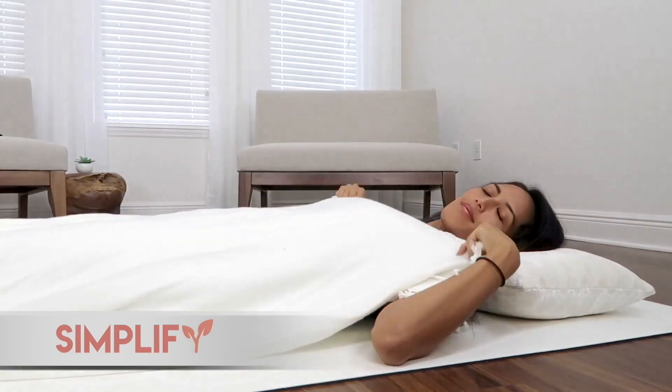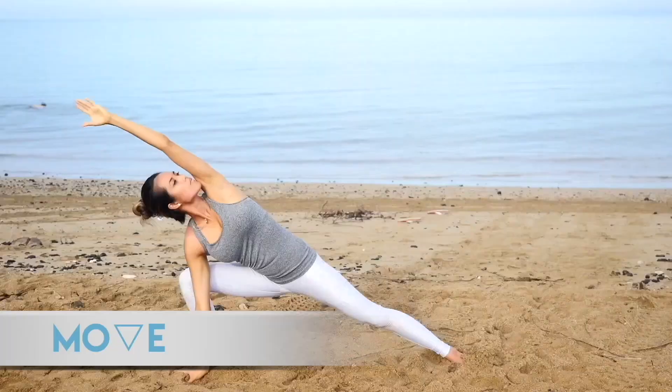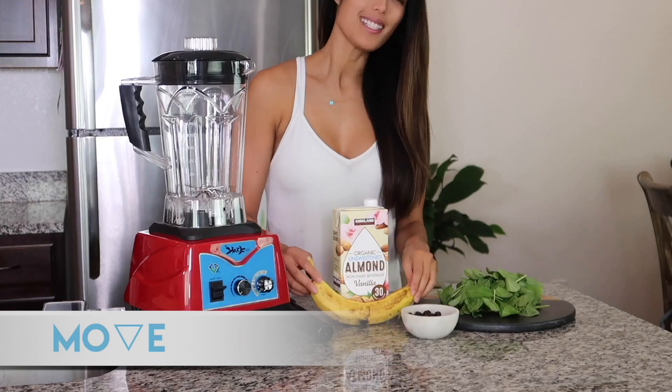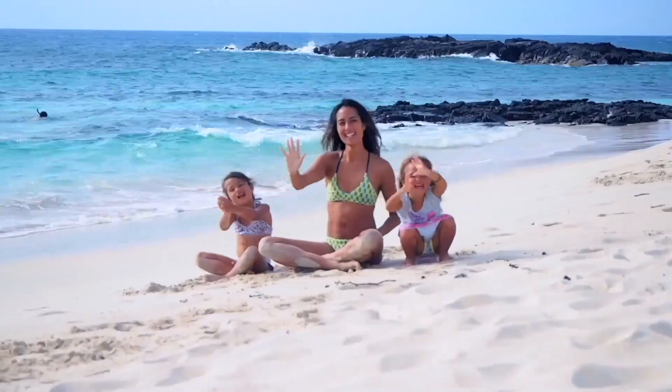Hi fam fam, welcome to the simplified series. We're continuing our 'things I no longer buy' series by talking about household items that I no longer buy. If you're new to the channel, welcome — thank you so much for being here. I hope you enjoy these videos and these topics on how to level up your current reality.